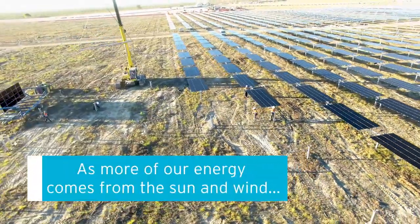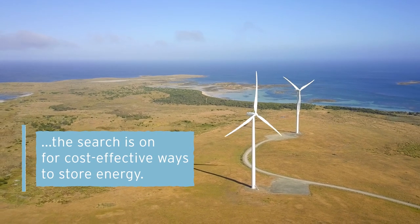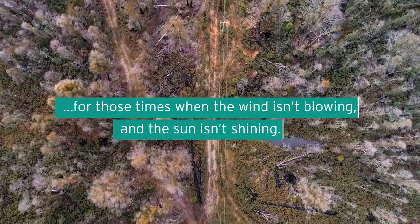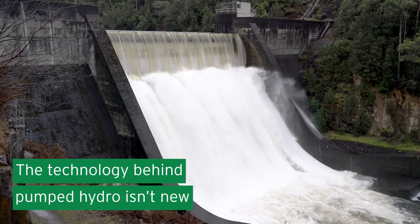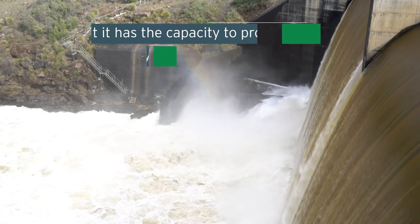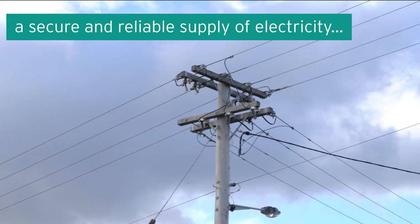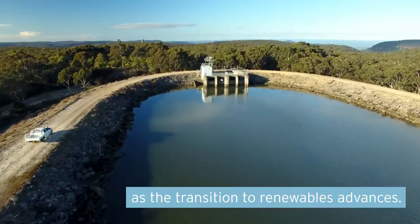As more of our energy comes from the sun and wind, the search is on for cost-effective ways to store energy for those times when the wind isn't blowing and the sun isn't shining. The technology behind pumped hydro isn't new, but it has the capacity to provide vast amounts of electricity over long periods of time, and that will be vital to maintaining a secure and reliable supply of electricity as the transition to renewables advances.